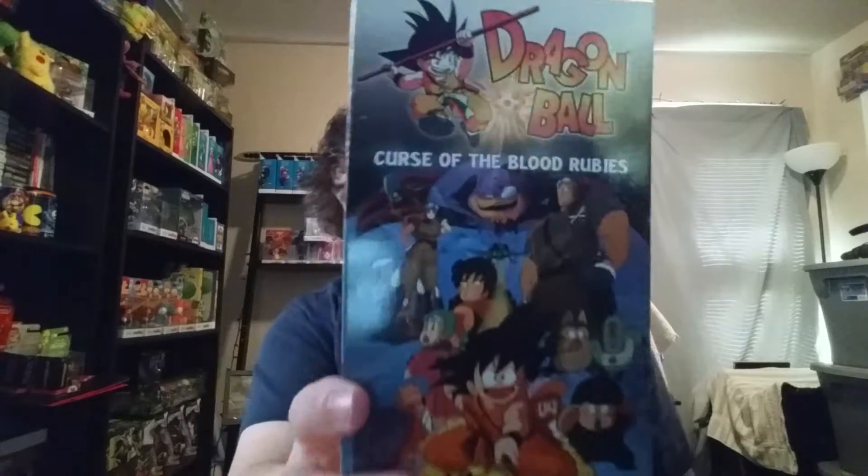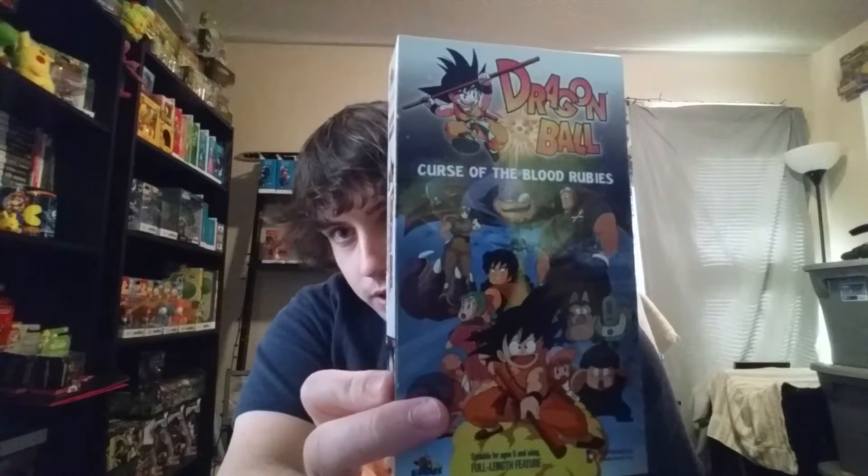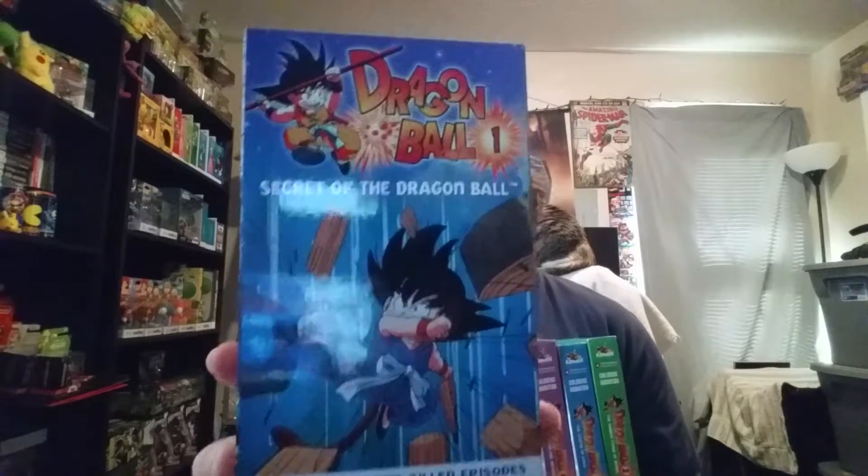I got these from a thrift store at Goodwill for very cheap — $0.49 each. I've been watching anime a lot more recently, and Dragon Ball has been the one I've mostly been watching. I've got these Dragon Ball VHS tapes. This is Curse of the Blood Rubies, which is actually a movie, and then these have a few episodes on them — Dragon Ball 1, number 4, number 2, and number 6. I have all the Dragon Ball episodes on DVD, so I won't be watching these, but very cool for about $2.50 altogether.